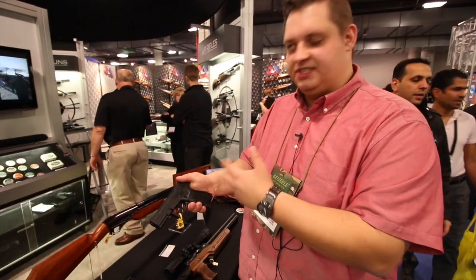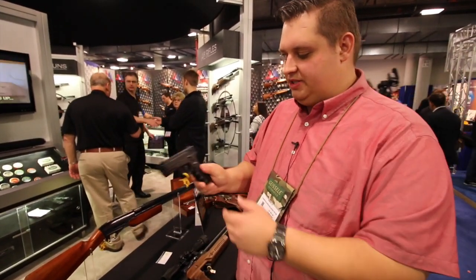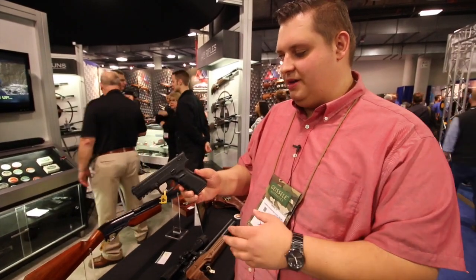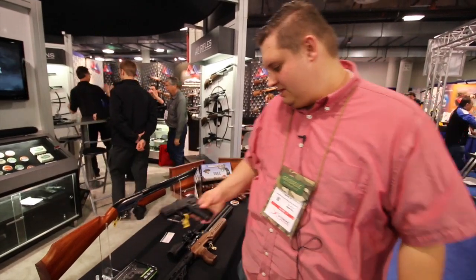The only real differences are the exposed hammer and the safety up on the side as a secondary safety, but it still has the trigger safety just like the real deal. These should be hitting pretty early in Q2 and we'll have them up on our site.